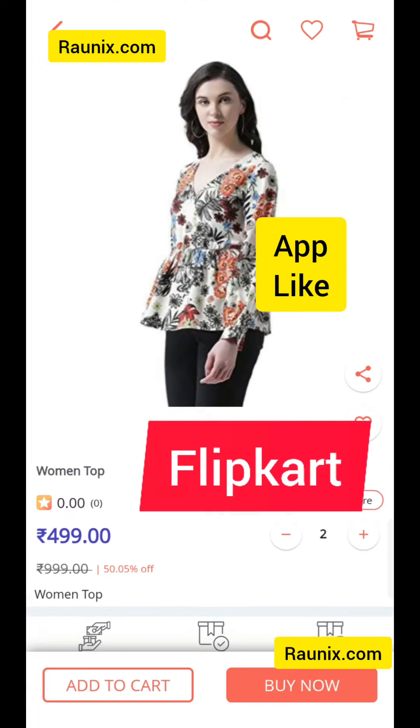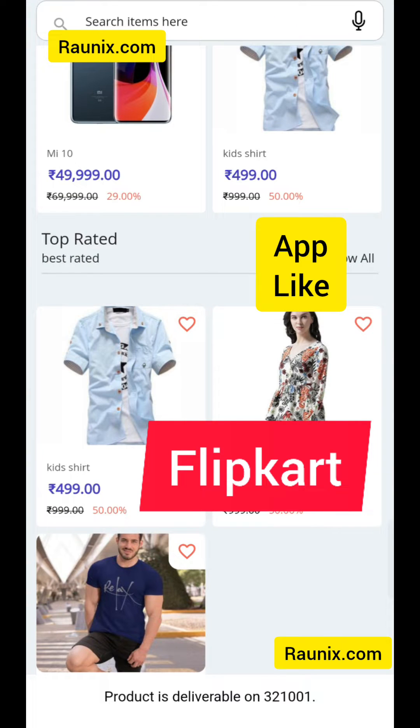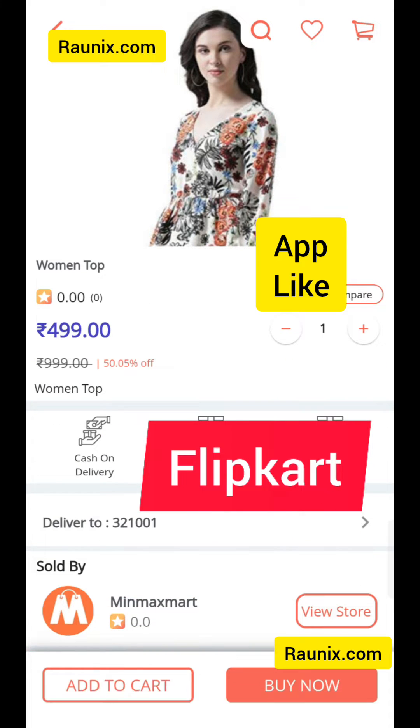When you click on any product, you can check its availability by PIN code — whether the product is available at your PIN code or not, just like Flipkart. You can also see if this product is returnable or cancelable.